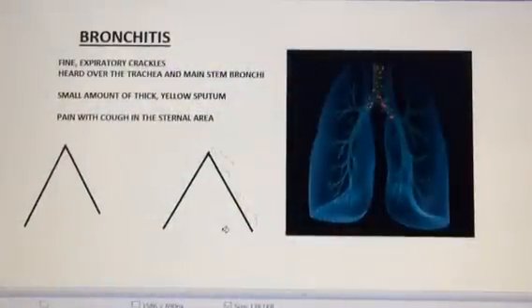Hello, it's Wes — Super Wes, that is. In this video I want to talk to you about bronchitis and what breath sounds you'll hear if your patient has bronchitis.